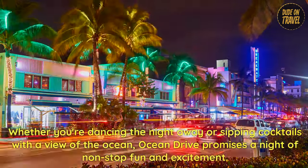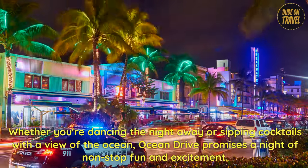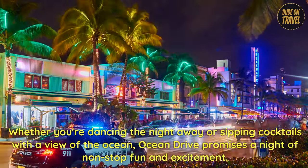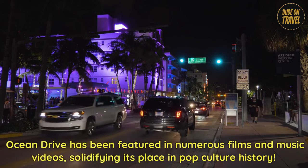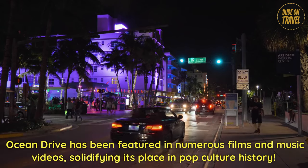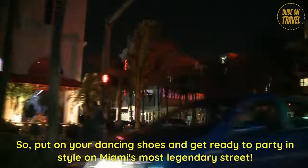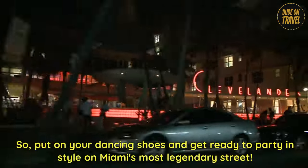Whether you're dancing the night away or sipping cocktails with a view of the ocean, Ocean Drive promises a night of non-stop fun and excitement. Ocean Drive has been featured in numerous films and music videos, solidifying its place in pop culture history. So put on your dancing shoes and get ready to party in style on Miami's most legendary street.